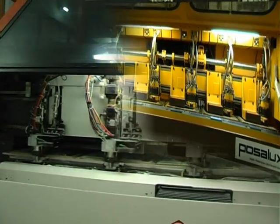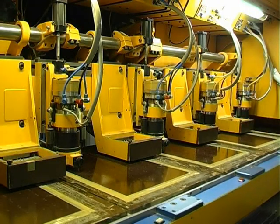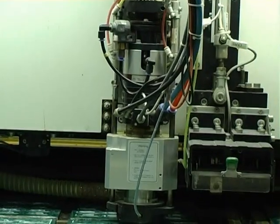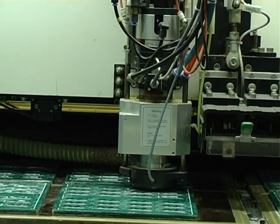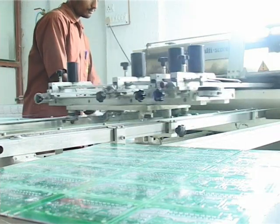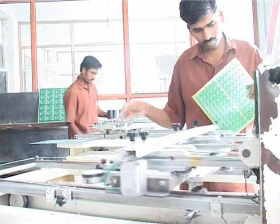Accurate and complex profiling of different PCB shapes is done with the help of CNC controlled routing machines from POSALUX, SMALL and PLURITEC. Panelized PCBs are supplied using scoring machines with controls to set the V-Groove position and depth accurately.